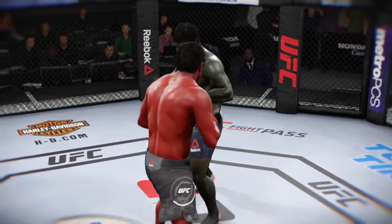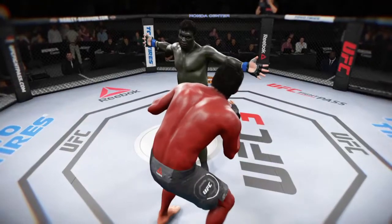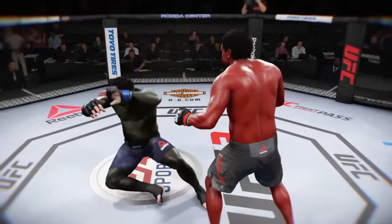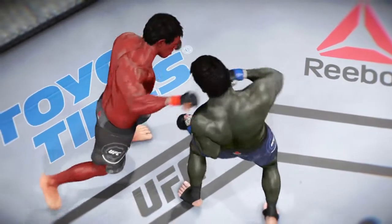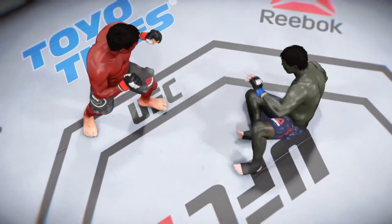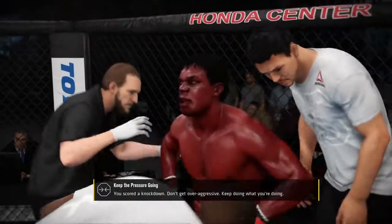Good news, bad news here — good news, the round is over. Bad news, the cut on his lip is as nasty as we've ever seen in the UFC, really really bad. You've got to think at some point the doctor's gonna get called in. If it's any worse than it is now, this fight is gonna be stopped. And there, another clean shot lands and another knockdown. What an action-packed round — it looked like it almost ended on multiple occasions.